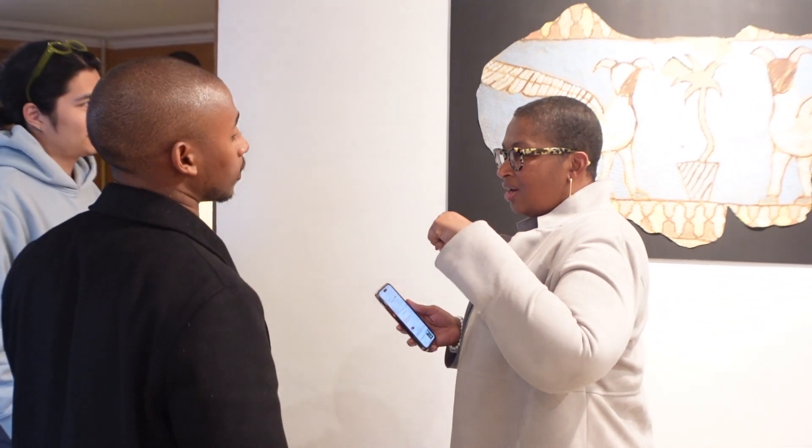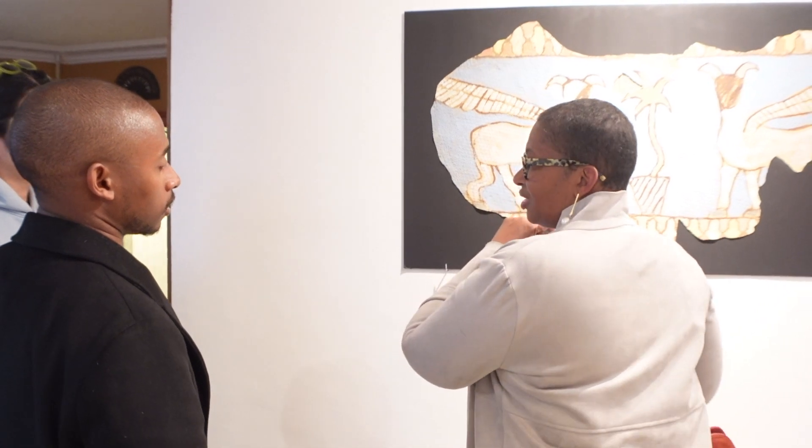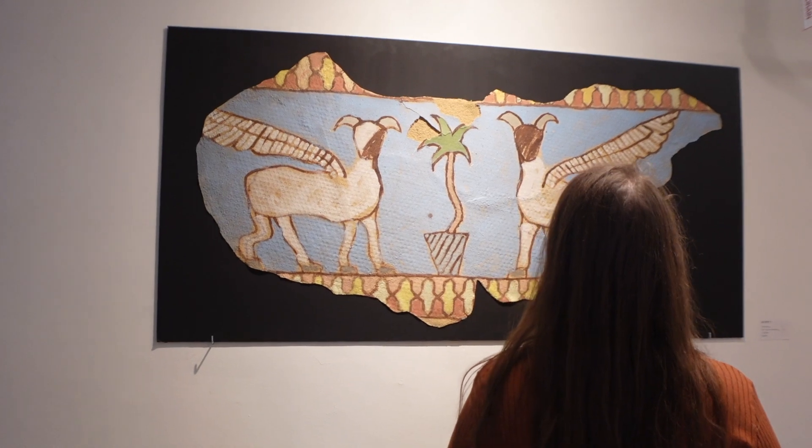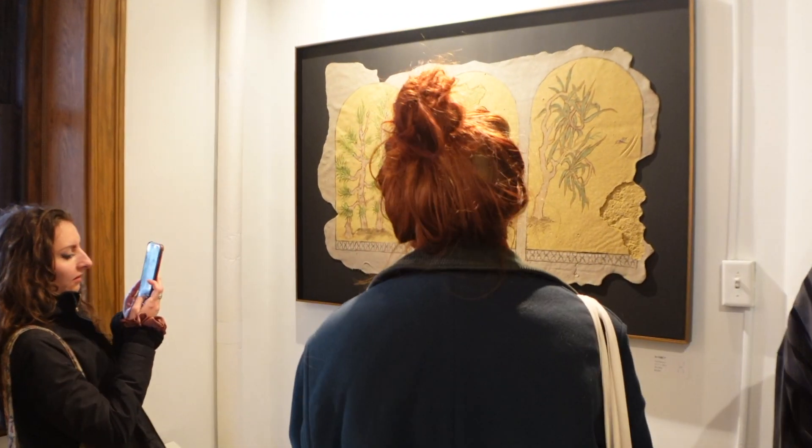A lot of feedback I get when people see my work for the first time is they always want to touch it or get really close to it. With the expectation, I hope that it also touches the viewer.